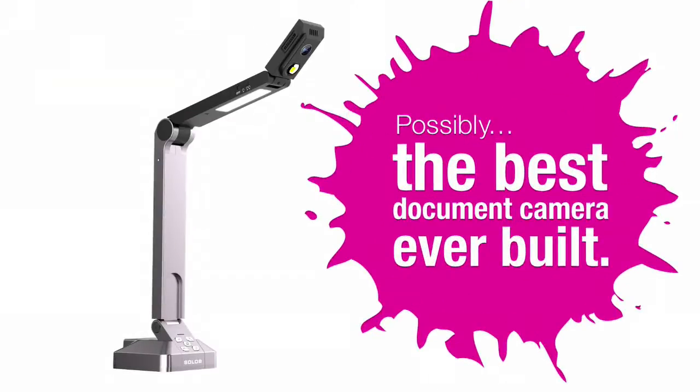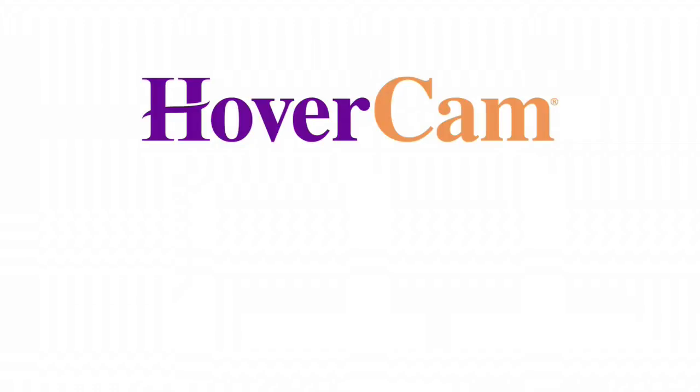HoverCam is one of those accidental discoveries. Years ago we were trying to create a digital learning management system and in that process we needed to capture a lot of data. We wanted to digitize the entire learning process by capturing student homeworks, their exams, and the teachers' grading. Traditional scanners were just too slow, took too much time, and that process could not be accomplished.